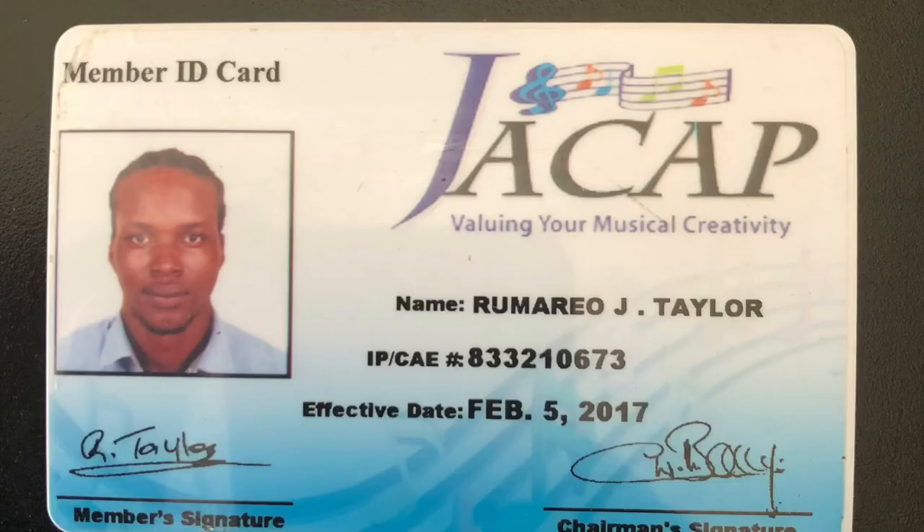I signed up with JCAP and I will show you on screen my membership ID. After I signed up with them, it took me six months before I received the ID. But actually, from the very same day that I signed up with my songs, I could email them whatever work I do right away — as soon as I finish getting them mastered, I can send it to them.